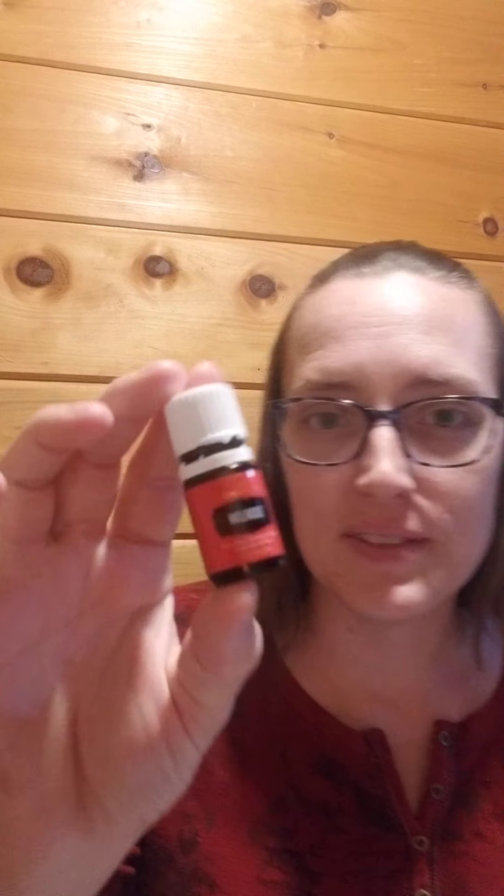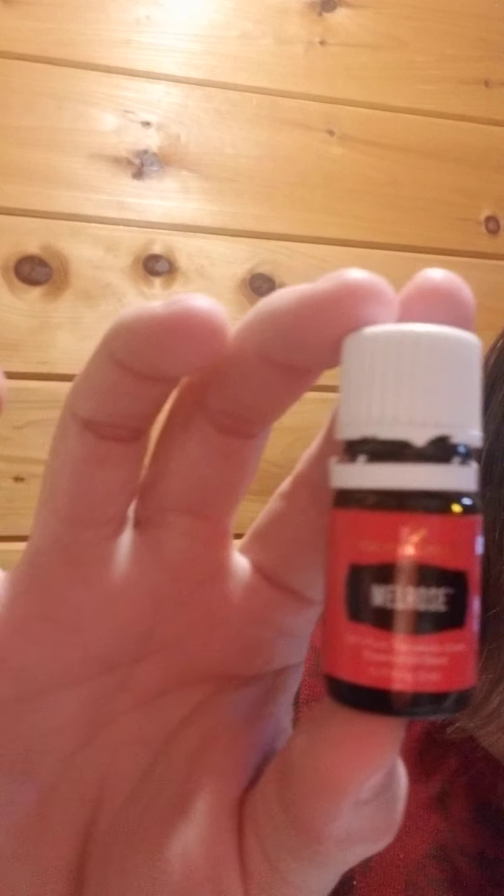However, for the purposes of this workshop, I want you to know that some people believe that the oils in this blend help to repair damaged tissue.